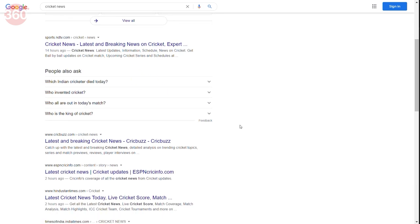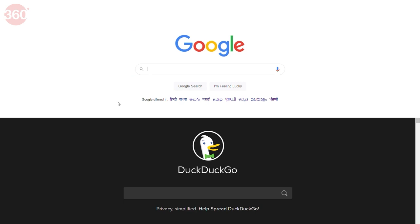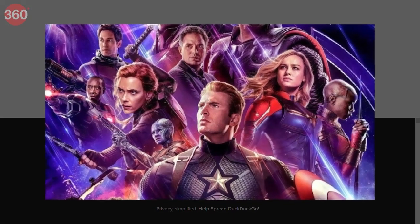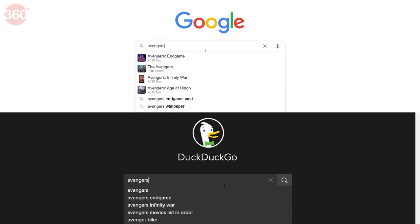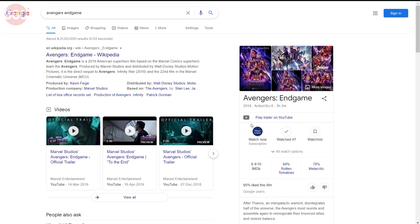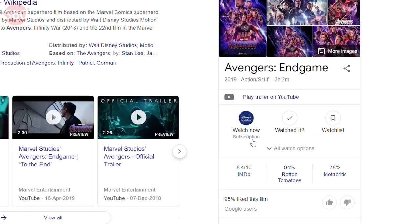Google also shows what else is being searched around the same topic by other users. For a contextual query — searching for the latest Avengers movie without remembering its exact name — both search engines show the movie name on top and a Wikipedia widget on the right. But Google additionally gives you call-to-action links, like 'Watch now on Hotstar,' so you know where you can watch it.